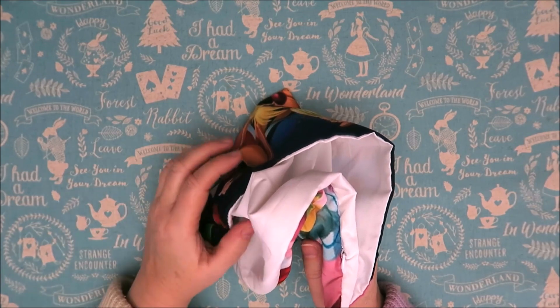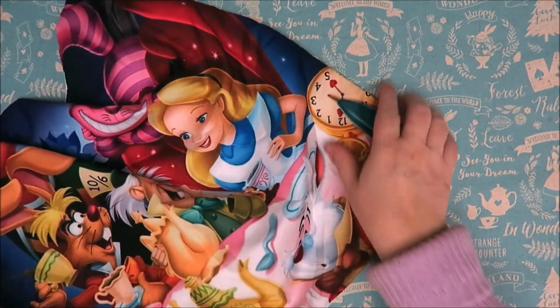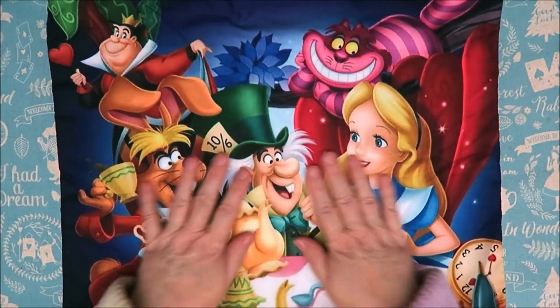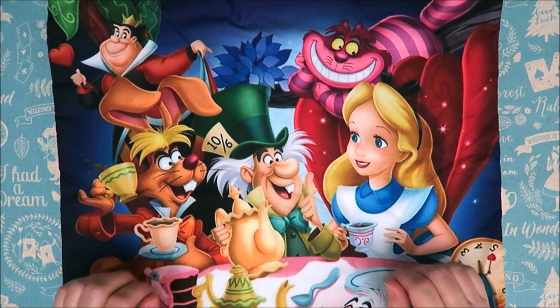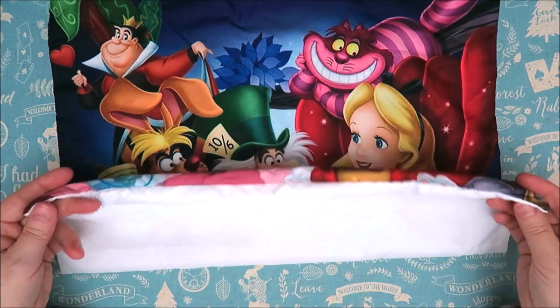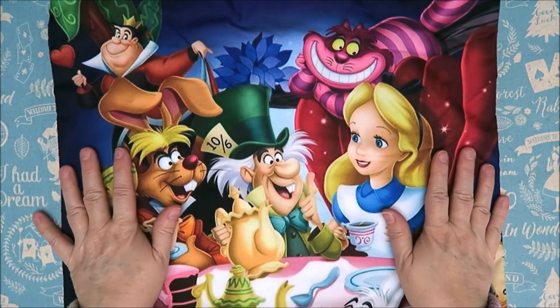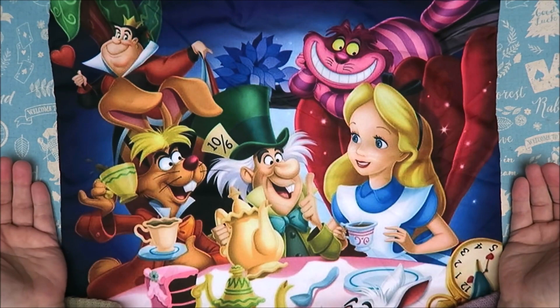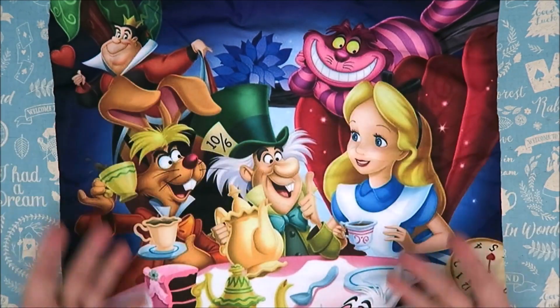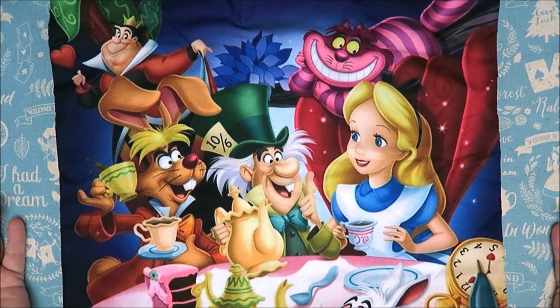So let me start with this one. This is a cute pillowcase and I have room for some more pillows in my Alice room on the couch. So this is going to be fun — I need to put a pillow in here of course and then this is going to look gorgeous on my couch. I absolutely love it. It's got such vibrant colors. Thank you Santa, this is exactly what I want. It's so gorgeous.